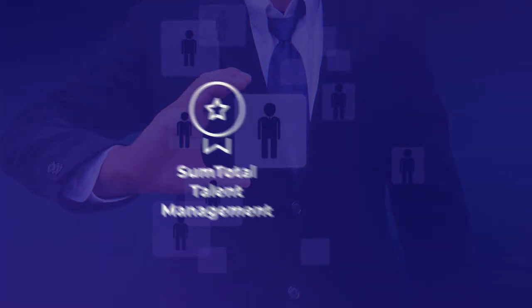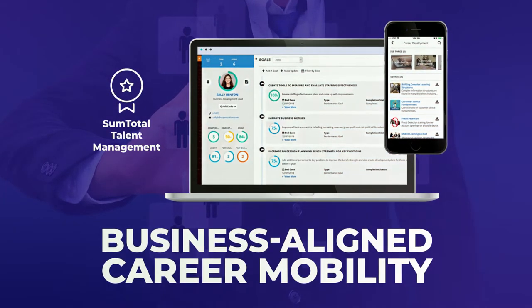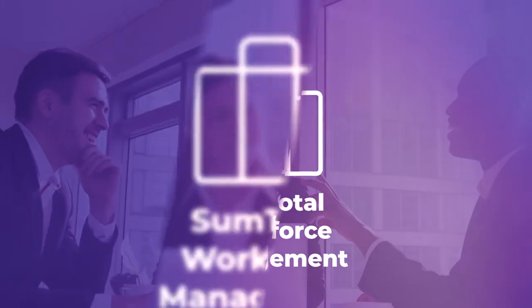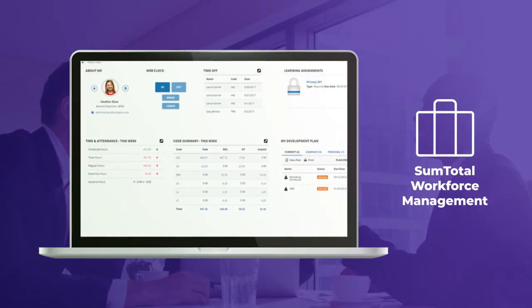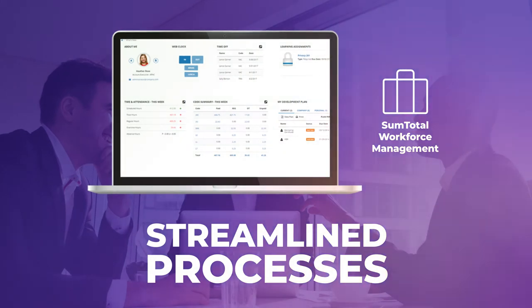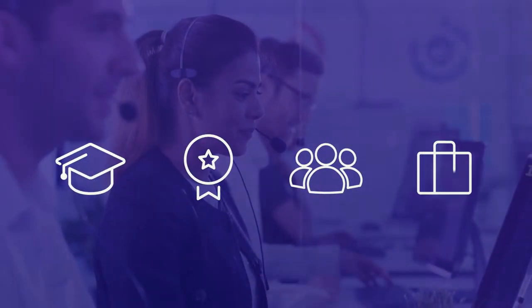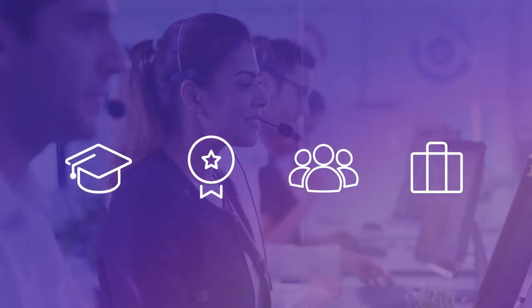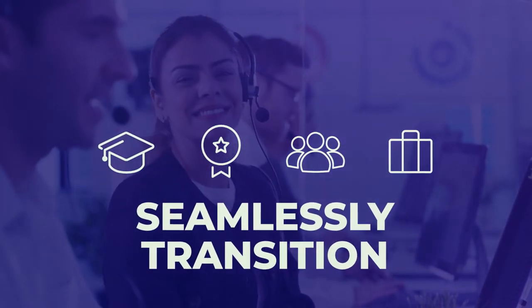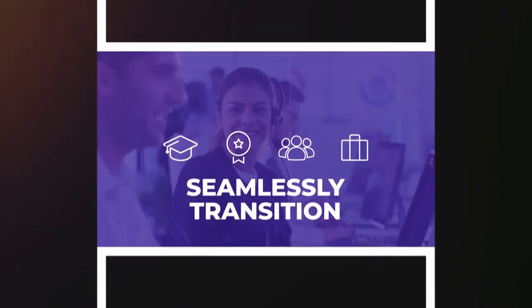SumTotal Talent Management empowers employees with personalized tools that support business-aligned career growth. SumTotal's workforce management solution helps organizations go far beyond simply ensuring compliance and streamlining processes. Along with new features, improved performance, and a beautiful user experience, SumTotal provides expert services to transition to a new platform experience, enabling you and your employees to reap the benefits.